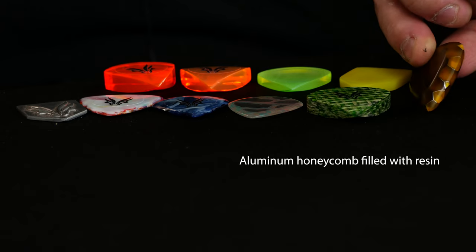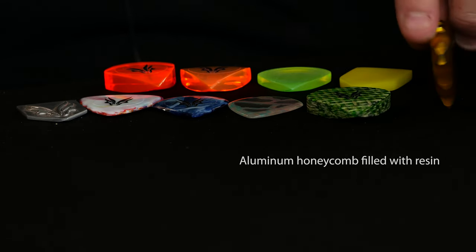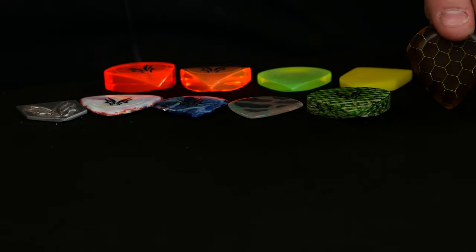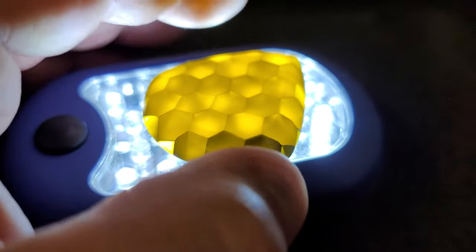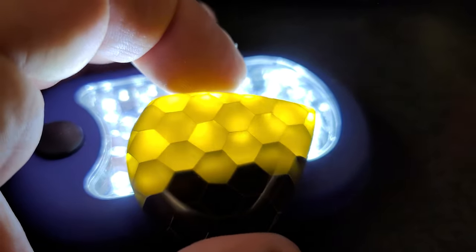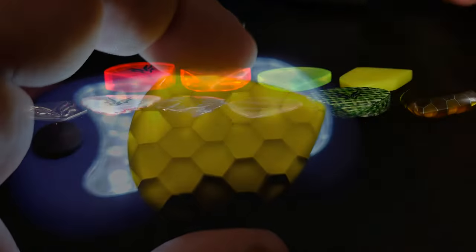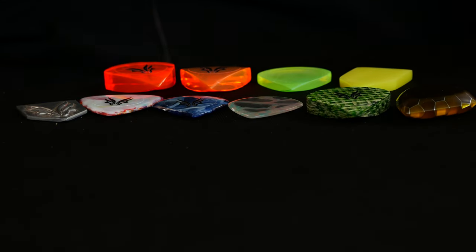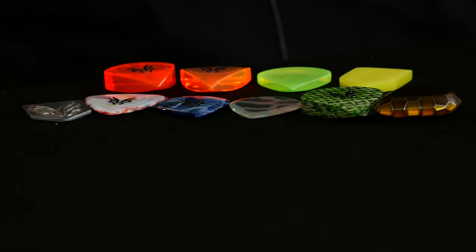You can see that — it lights up though. If I had a little light, I could get that going from the back. Oh yeah, you can see right through it! Wow, wow, wow — look at those, just exquisite.